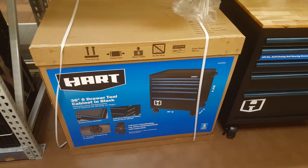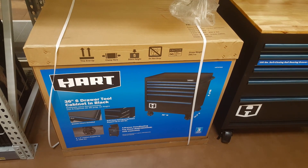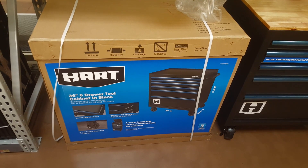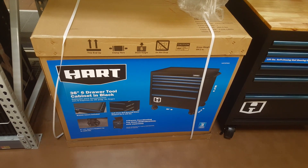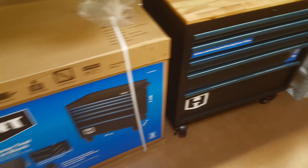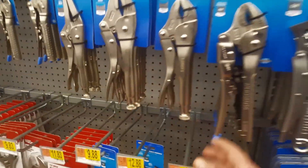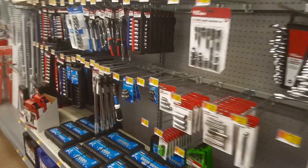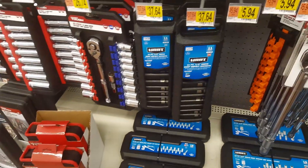I've been getting some flack about the Hart tools that I've been reviewing, but I went up and down the aisle of my Walmart here and I have to tell you, they are in my opinion hands down a step above the Hyper Tough that we're used to seeing at Walmart. So if you get a chance, be a little more optimistic and stop in and have a look at some of these Hart tools, because I think you guys are going to like them.